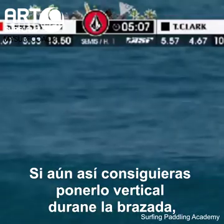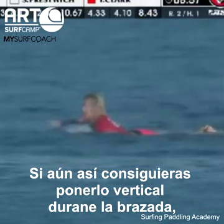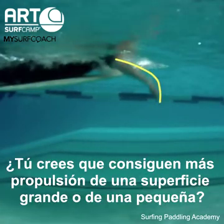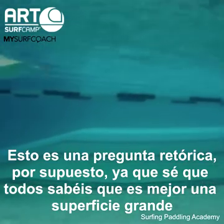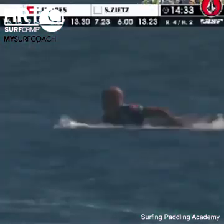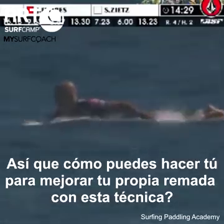If you even get your arm vertical throughout the stroke, you might not even reach vertical if your elbow enters low. Do you think you get more propulsion from a larger surface area or a smaller one? That's a rhetorical question, of course — the answer is to have a larger surface area to hold the water and propel yourself forward.